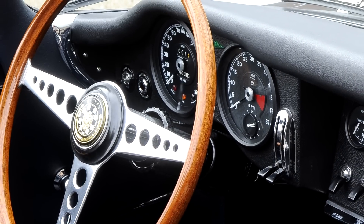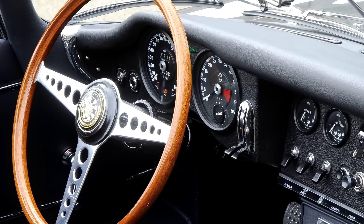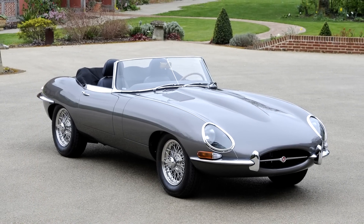Every JD Classics Jaguar E-Type is a bespoke creation and tailored to an owner's specific requirements. If you want the best, contact us to discuss how we can provide you with the best E-Type Jaguar ownership and driving experience available.